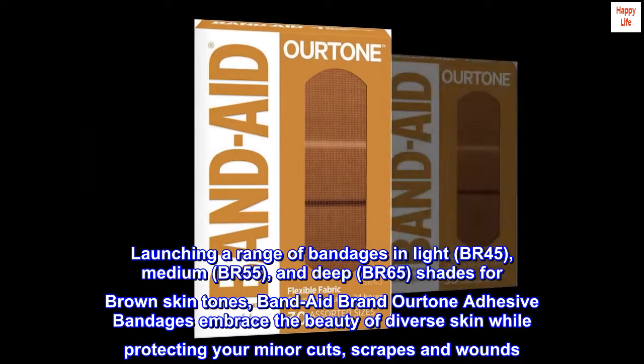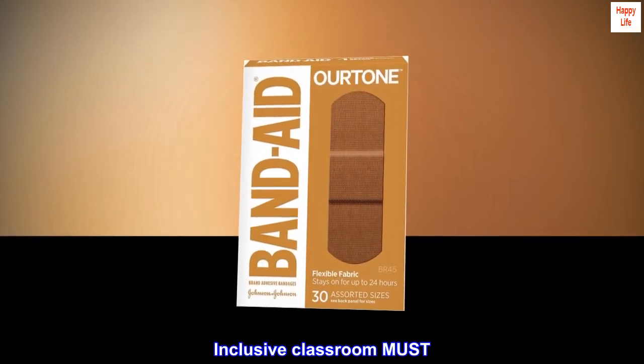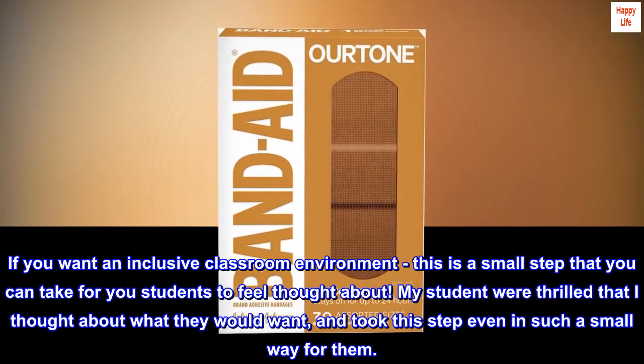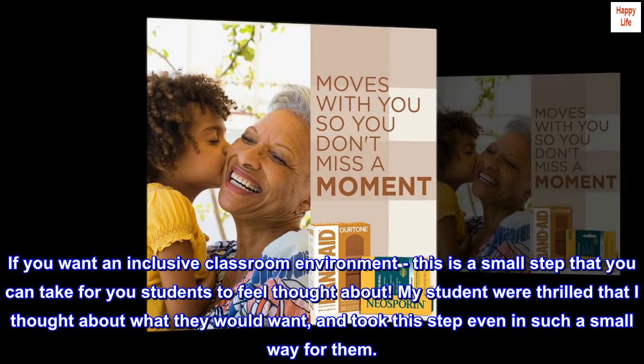Top reviews from the United States — Inclusive Classroom Must List: If you want an inclusive classroom environment, this is a small step you can take for your students to feel thought about. My students were thrilled that I thought about what they would want and took this step, even in such a small way for them.